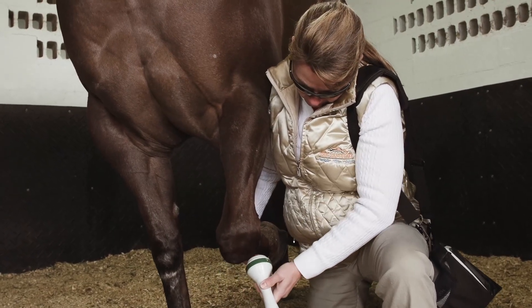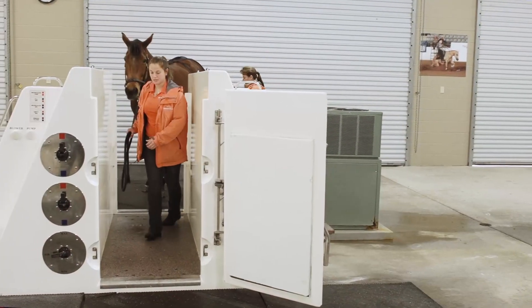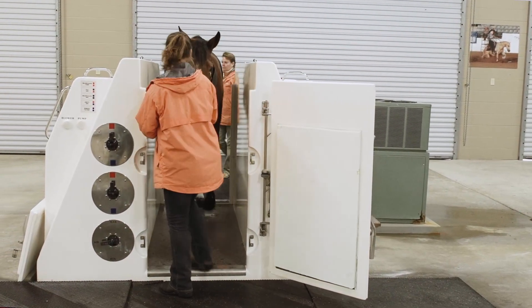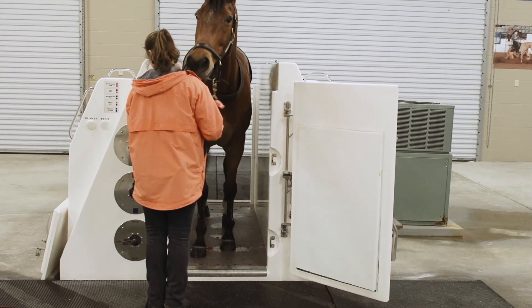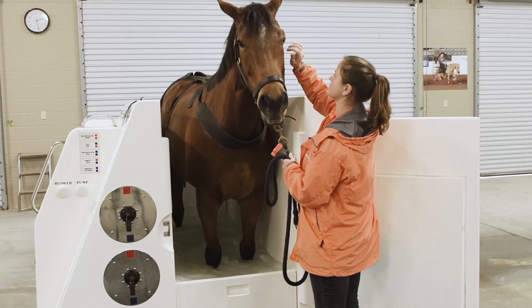I've had two horses that had injuries to their hind leg that no other horses in the world have come back to the top level of sport with, and both of those have returned to the top level. One of them is now shortlisted for the World Championships. It's a pretty dramatic turnaround with them and very unexpected, I think, to the world at large.